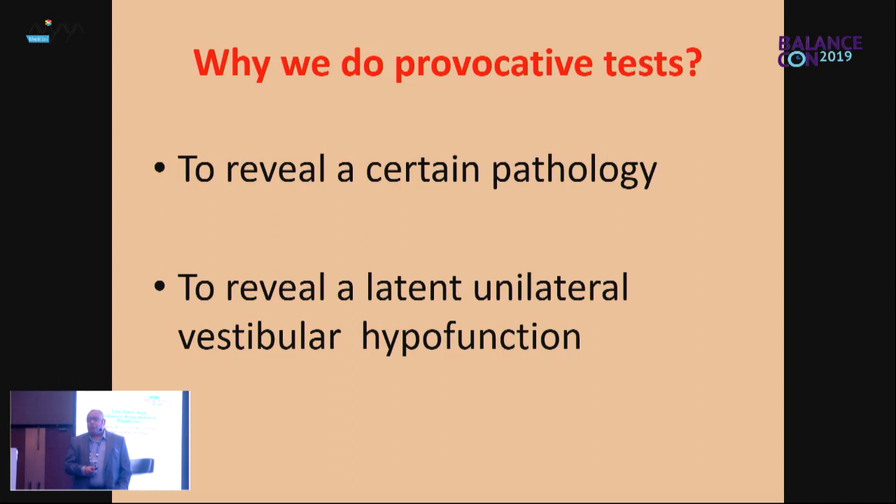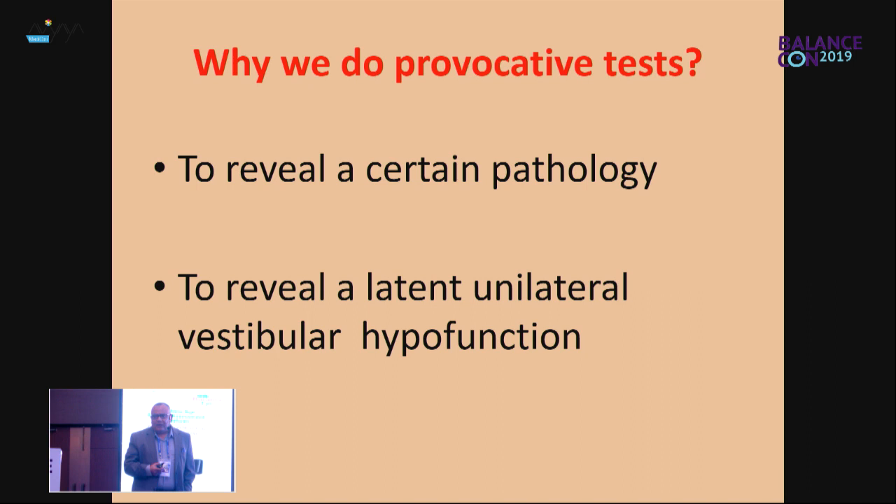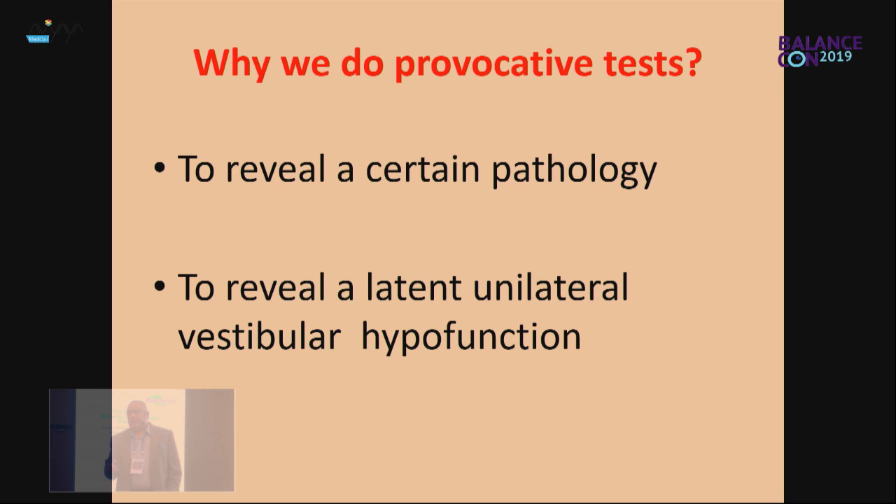So why do we do provocative tests? We need a provocative test either to reveal a pathology or to reveal a latent unilateral vestibular dysfunction. If we have a unilateral vestibular hypofunction due to neuritis or any other condition, physiological compensation will happen, and the spontaneous nystagmus and many other signs would disappear clinically and even with video nystagmography. So sometimes only with very fast head movements will the patient be symptomatic, and you need some provocation to show a latent vestibular hypofunction.